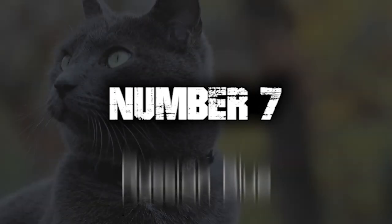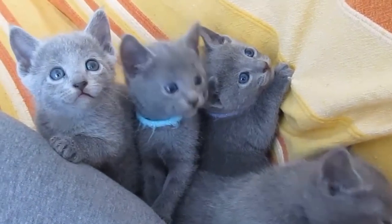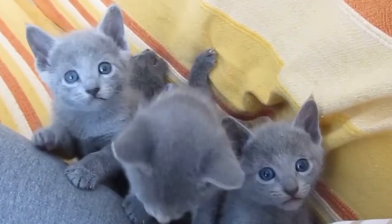Number 7. Russian Blue. Russian Blues have a graceful and elegant appearance with their sleek, dense blue-gray coat and lithe body. Their fur is short and plush, with a silver-tipped appearance that gives them a shimmering effect.